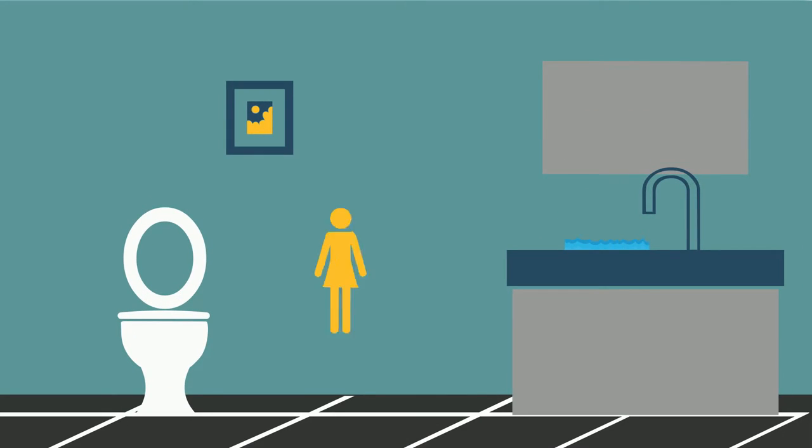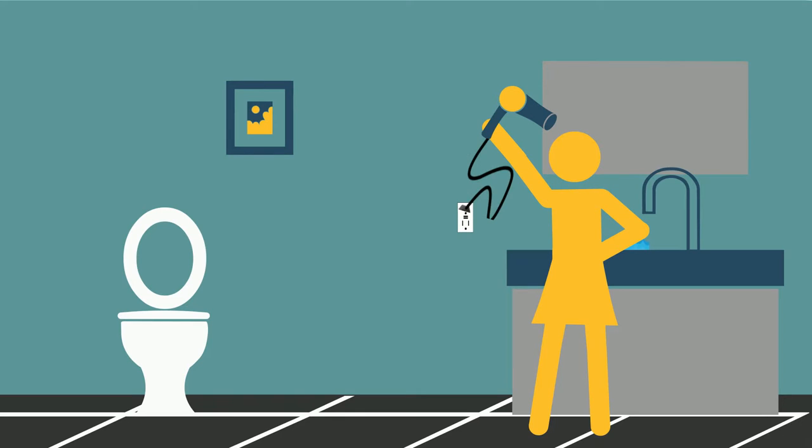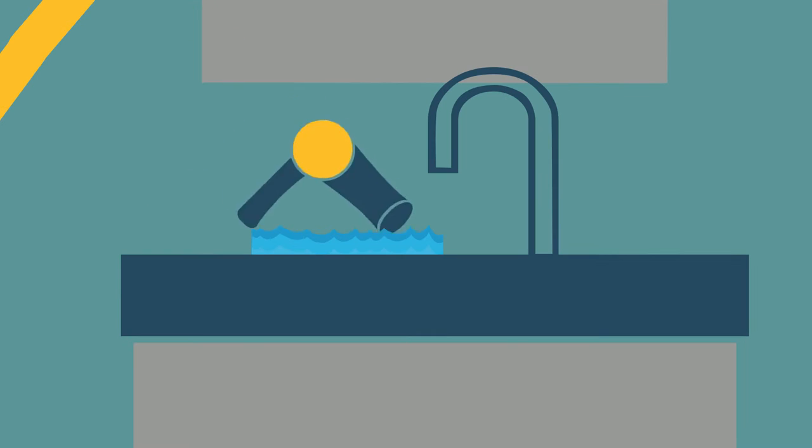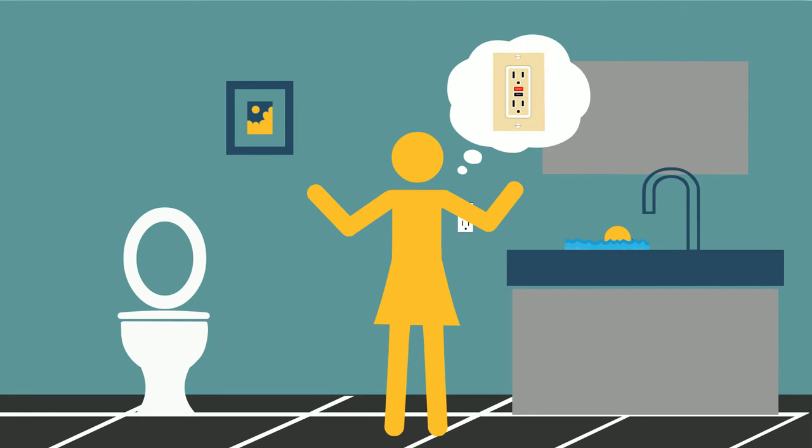Outlets located in bathrooms, garages, or outside the home should be protected with a ground fault circuit interrupter. If an appliance falls into a sink or is used in a damp environment, a GFCI can immediately detect the fault and shut off the circuit to prevent a potentially lethal shock.